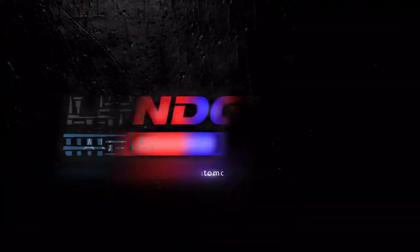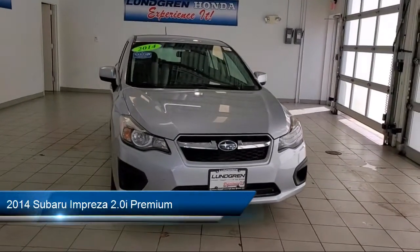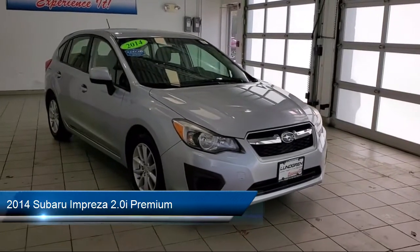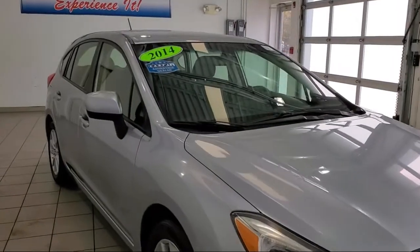Welcome to the Lundgren Automotive Group and here's a look at another one of our pre-owned vehicles from our huge selection. It comes equipped with keyless entry, dual front side impact airbags, heated front seats, alloy wheels, and steering wheel controls.